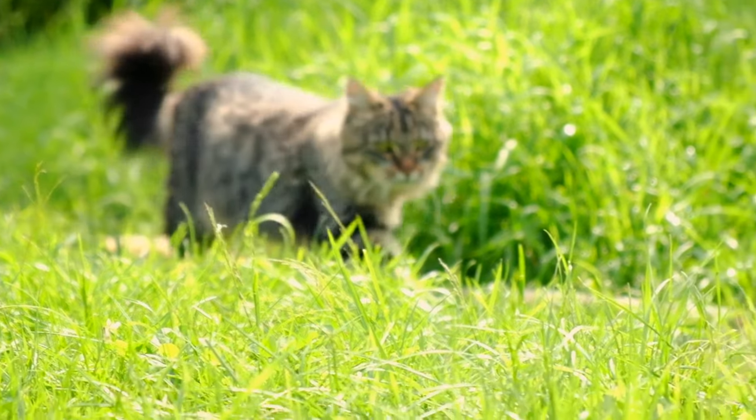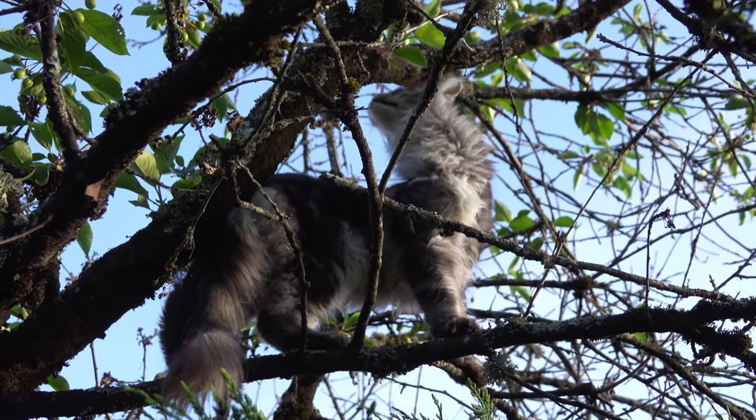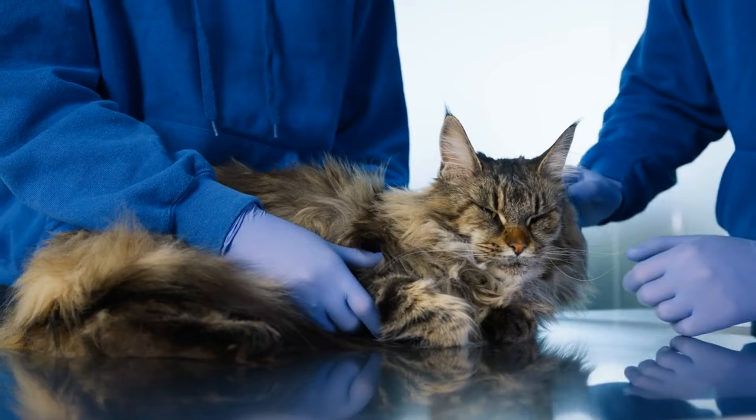Coming in at number 2 is the Maine Coon. These gentle giants are very clever and can learn new tricks easily. They're like the gentle giants of the cat world.